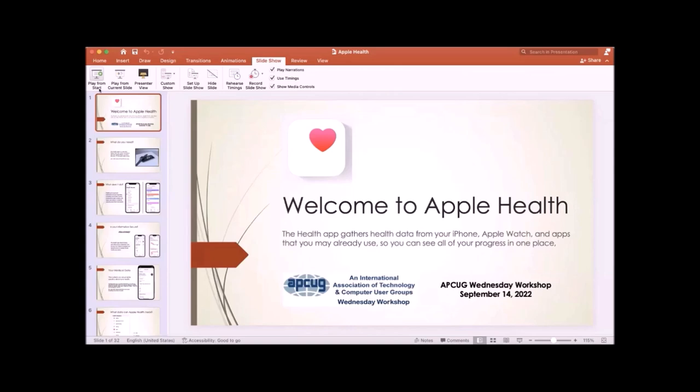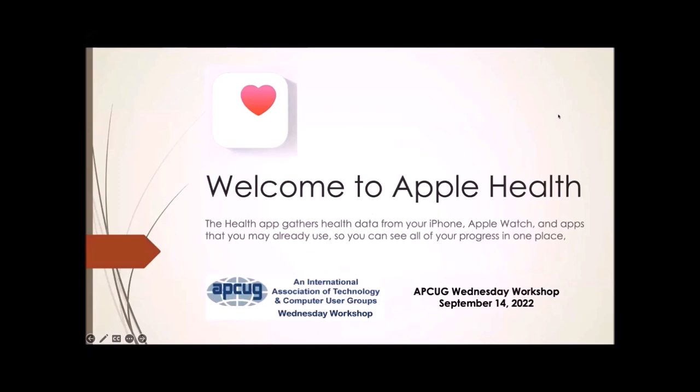I'll go through the Apple part, and I don't look at Bill as a competitor today — he just has an option for non-Apple users. Welcome to the Apple Health app. This gathers health data from your iPhone, your Apple Watch if you have one, other applications you may already use, and it can also collect data from your physician, hospitals, and so forth. Data can be shared with those as well.